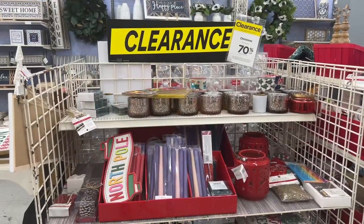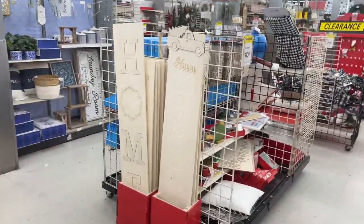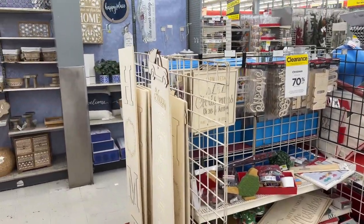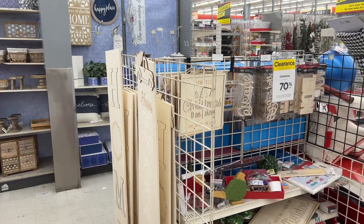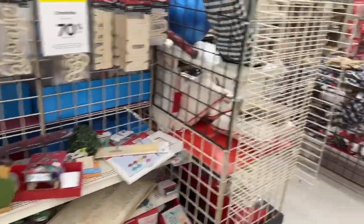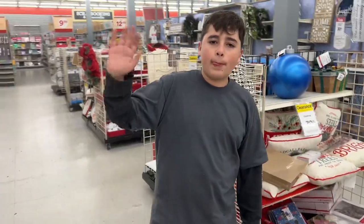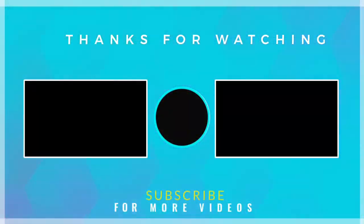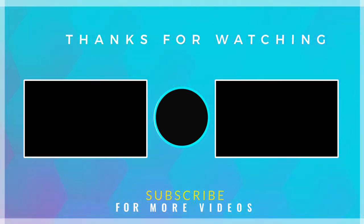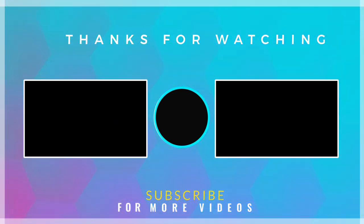We're going to go ahead and take off and get Noah home because we are out late. We're going to check out with his item that he really wants. Please drop a comment — let me know how you're feeling about Michaels being at 70%, what you guys are doing for Easter, and let me know if you like the video. I love you guys, thanks for watching, and I'll see you guys on the next one. Bye everybody!